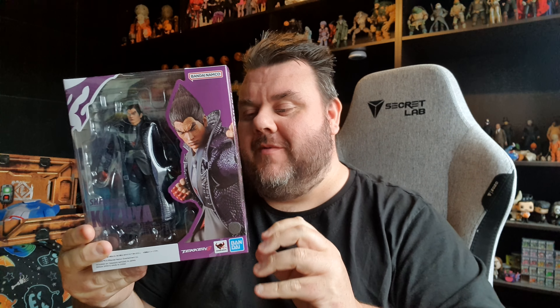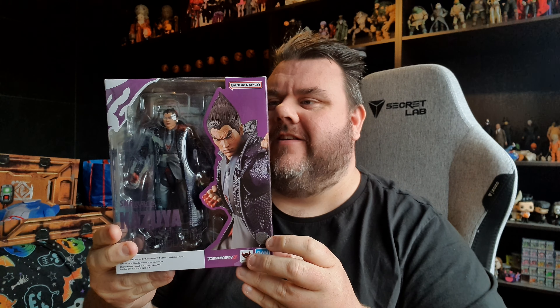Heo.com is a distribution company and they have sent this on behalf of Tamashii Nations. Thank you to Bandai and Tamashii Nations for the sample.